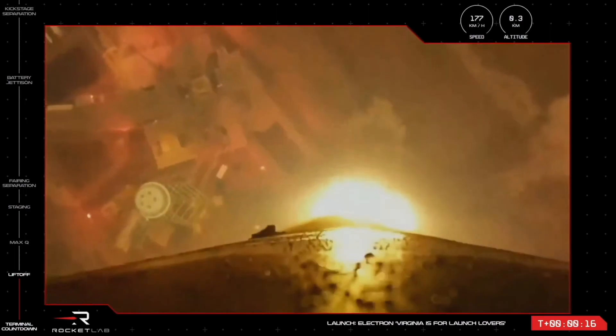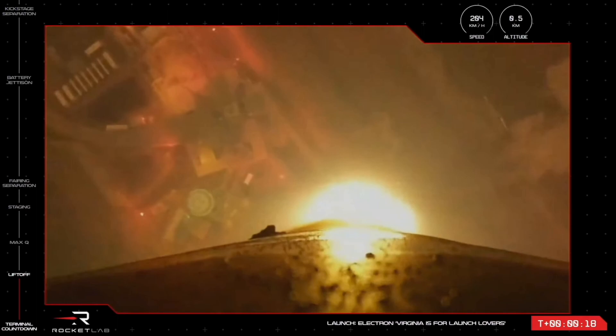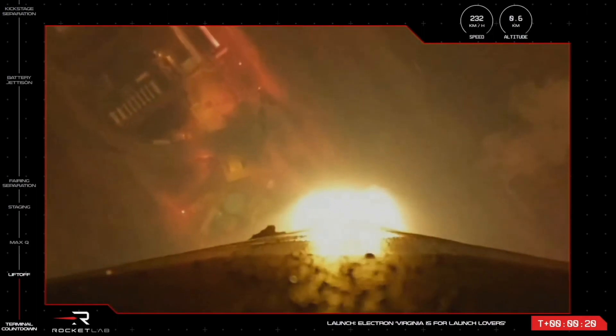Electrons through the pad, safe and ground systems. State 1, propulsion is nominal.